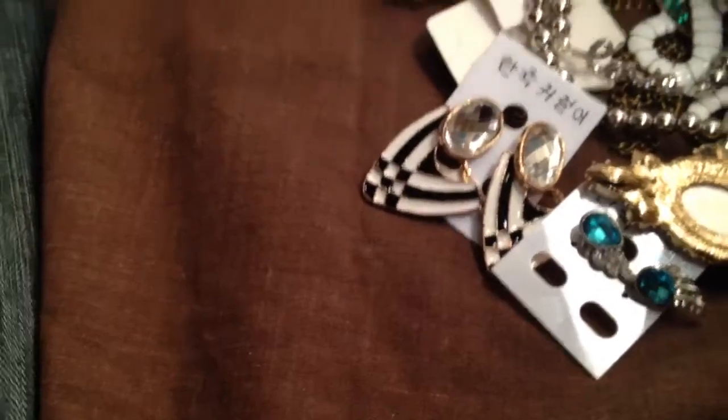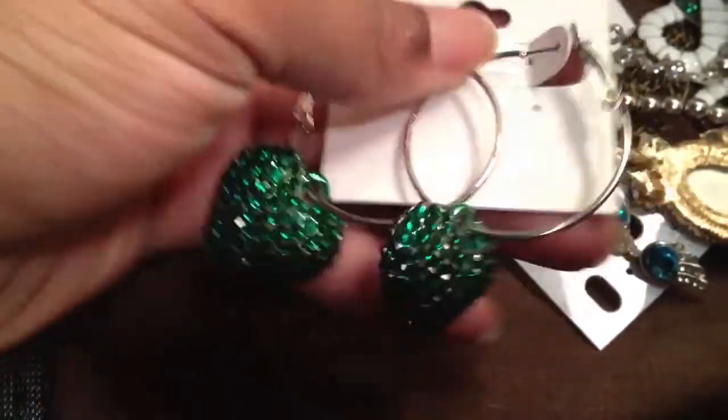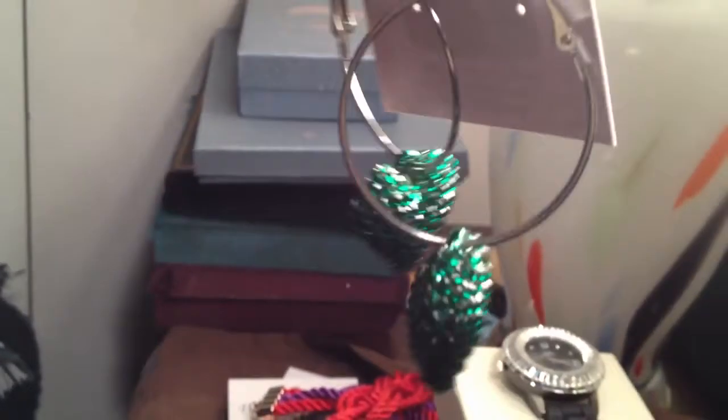This also came from that same local store. I just thought these would be fun for St. Patrick's Day because they're green puffy hearts that are done all the way around. Very, very cute.